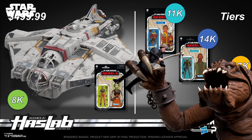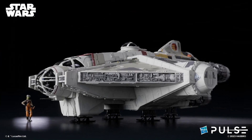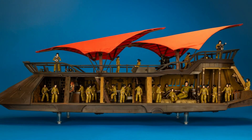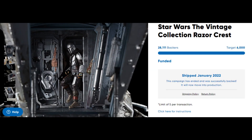Maybe this is the future of the Star Wars HasLab projects — ships for the Vintage Collection. Their three HasLab projects have been successful, with the Razor Crest having more than 28,000 backers. Alright guys, I'm very excited for all of you that will be getting that Ghost ship from the Rebels series.